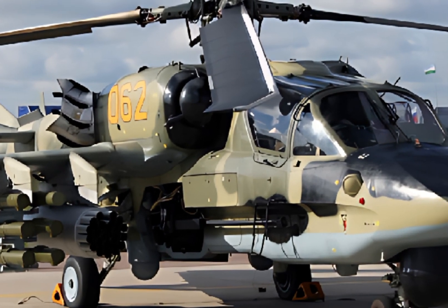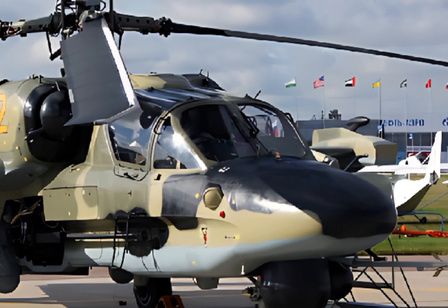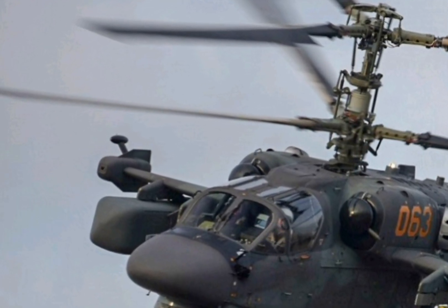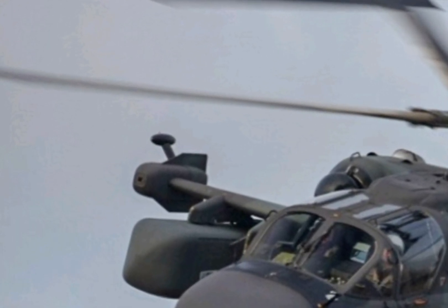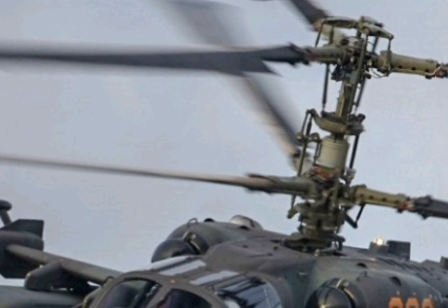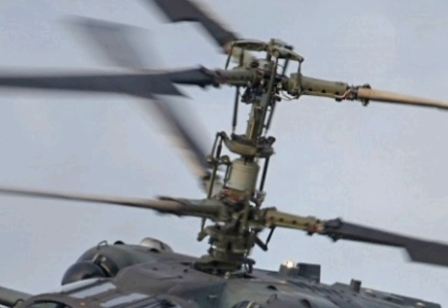Improved weapon systems further cement its capabilities. Whether engaging armored targets, supporting ground troops, or conducting reconnaissance missions, the Ka-52 excels in all aspects of modern warfare.